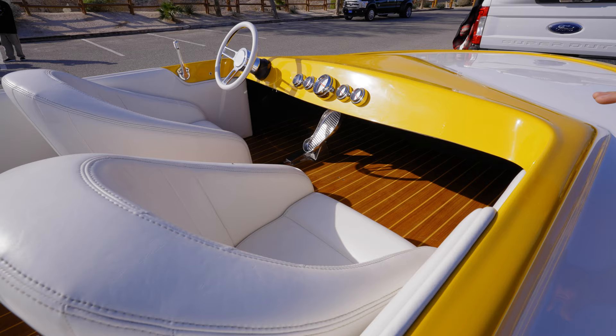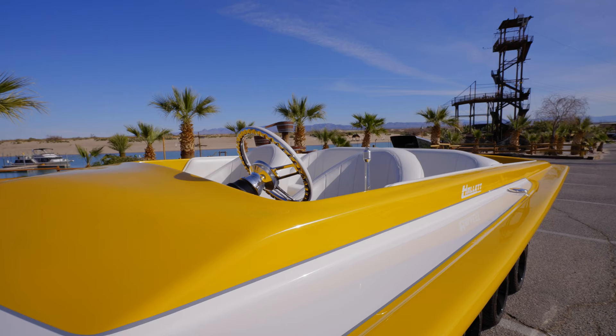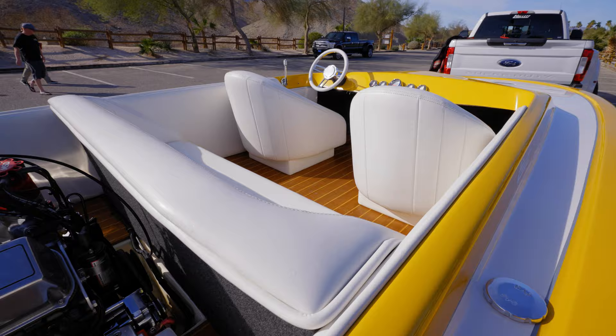One trick thing we did was we put teak and holly floors. Not a lot of these since it's a Howlet — that's kind of a Howlet thing. We added the teak and holly just to be different; most jet boats have carpet.